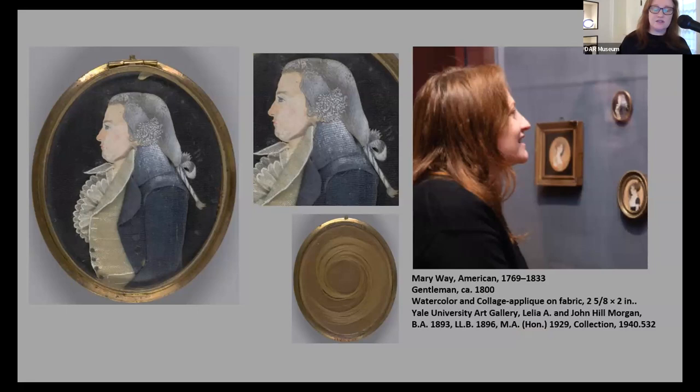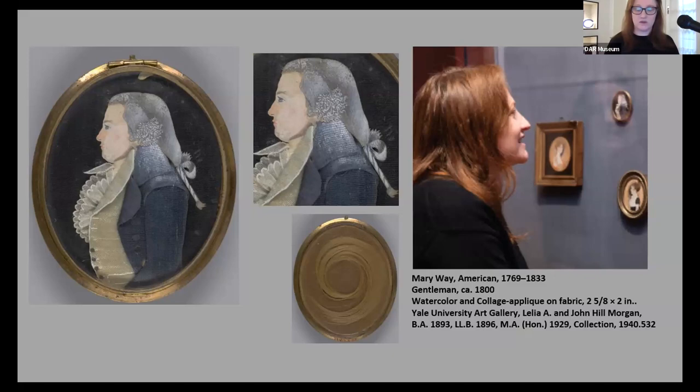The Way Sisters: Miniatures of the Early Republic, an exhibition presented at the Lyman Allen Museum in 2021, was the first exhibition devoted solely to Mary Way and Betsy Way Chapin. Curator Tanya Port presented 85 of the roughly 100 miniatures on ivory and paper attributed to the Way Sisters. Through extensive genealogical research and art historical attention, Port offers new insights into the social and artistic networks that established Mary Way's career. Way was born in New London, Connecticut before the American Revolution.